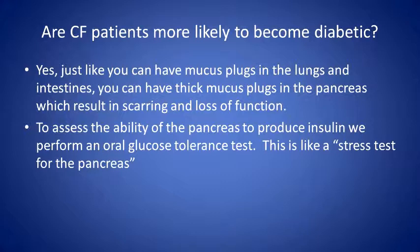CF patients are more likely to become diabetic — that is a yes. This is partly due to the increase in mucus production, which clogs and plugs the pancreas. That puts extra stress on the pancreas, causes insulin levels to go higher, and puts CF patients at greater risk for developing CFRD (Cystic Fibrosis-Related Diabetes).